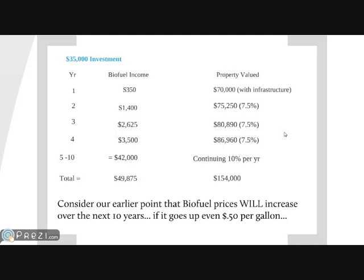So here we are: on a property investment of $35,000, the land is worth $154,000 in a ten-year period, and the income you've produced on that land is approximately $50,000.